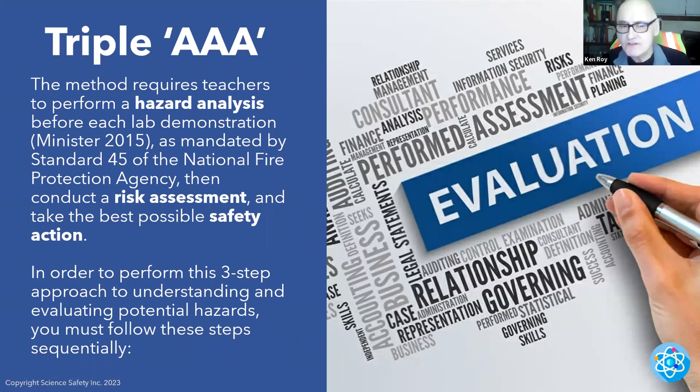We have something called the AAA approach — I like to say it's driving home safety. The method requires teachers to first perform a hazard analysis: analyze what the potential hazards might be for this hands-on activity or the demonstration. Before each lab demonstration, as mandated by NFPA Standard 45, then you conduct a risk assessment — what's the resultant risk that can happen if there are these hazards?